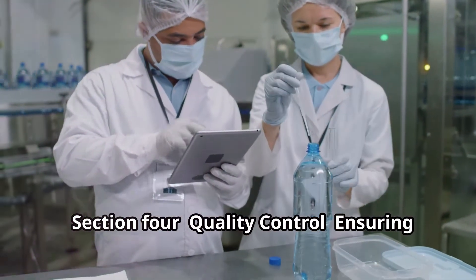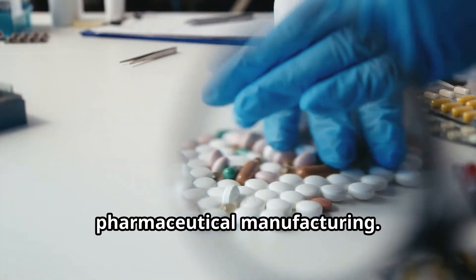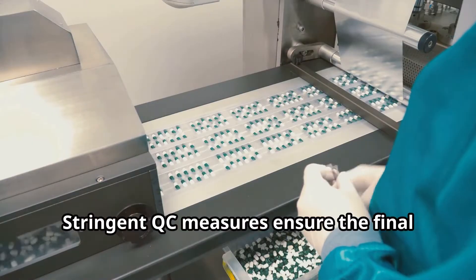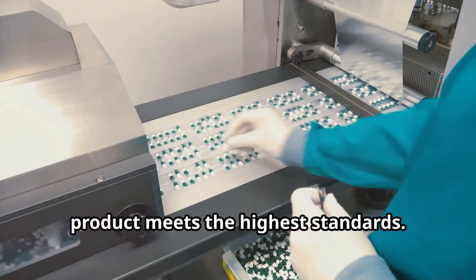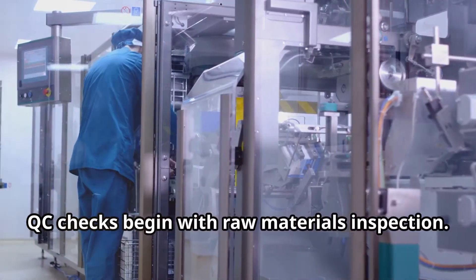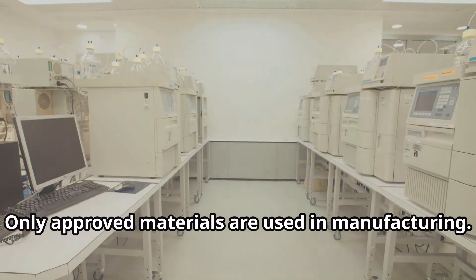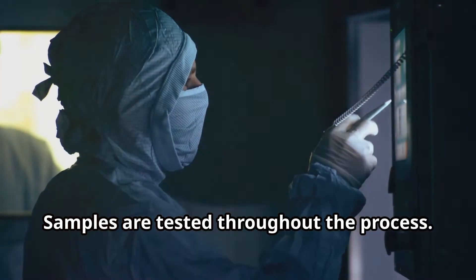Quality control is paramount in pharmaceutical manufacturing. Stringent QC measures ensure the final product meets the highest standards. Purity and efficacy are verified. QC checks begin with raw materials inspection, and only approved materials are used in manufacturing. Samples are tested throughout the process.